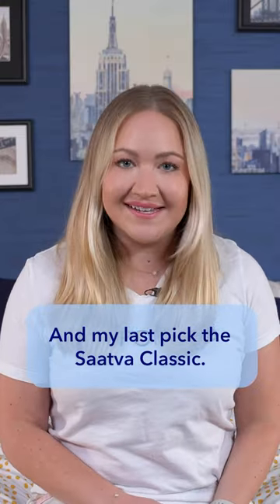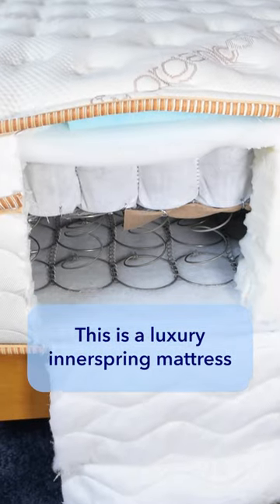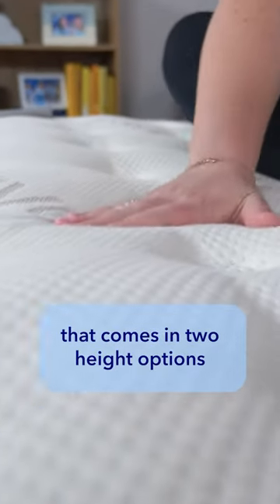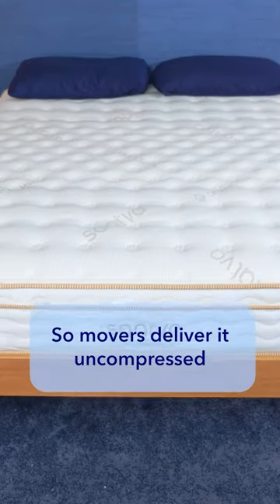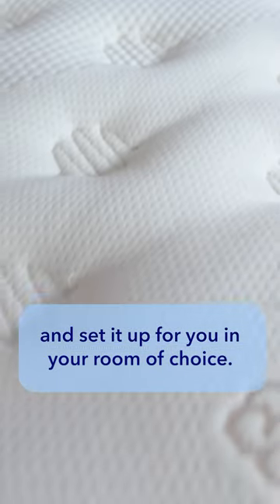And my last pick, the Saatva Classic. This is a luxury innerspring mattress that comes in two height options and three different firmness options. It comes with free white glove delivery, so movers deliver it uncompressed and set it up for you in your room of choice.